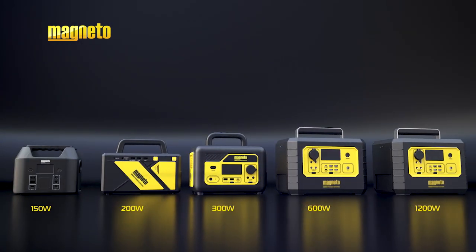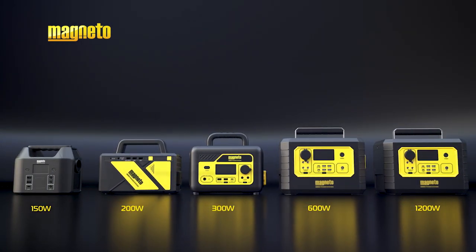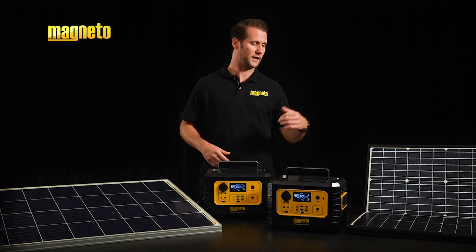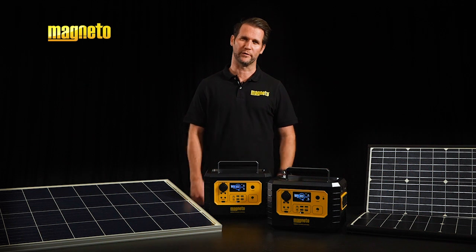Recently, Magneto launched its range of portable power stations to the market. To add versatility to this, we are now launching a 100 watt and a 120 watt lightweight portable solar panel.